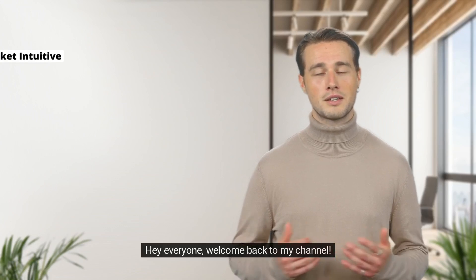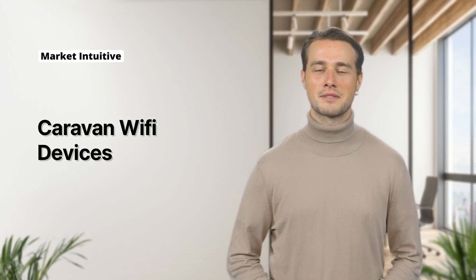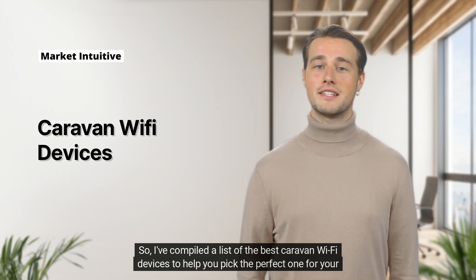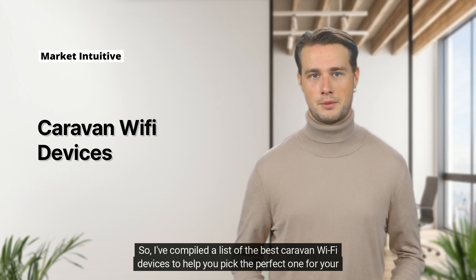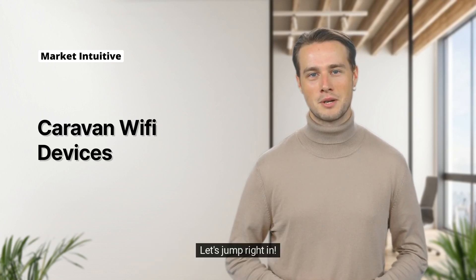Hey everyone, welcome back to my channel. Today, we're talking about something that's essential for most of us when we're on the road: staying connected. I've compiled a list of the best caravan Wi-Fi devices to help you pick the perfect one for your next adventure. Let's jump right in.